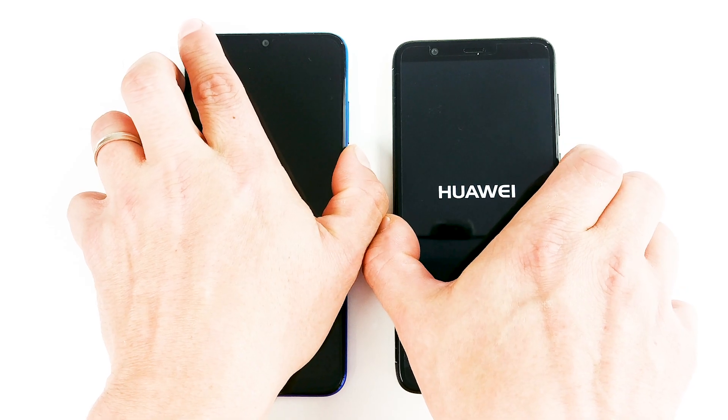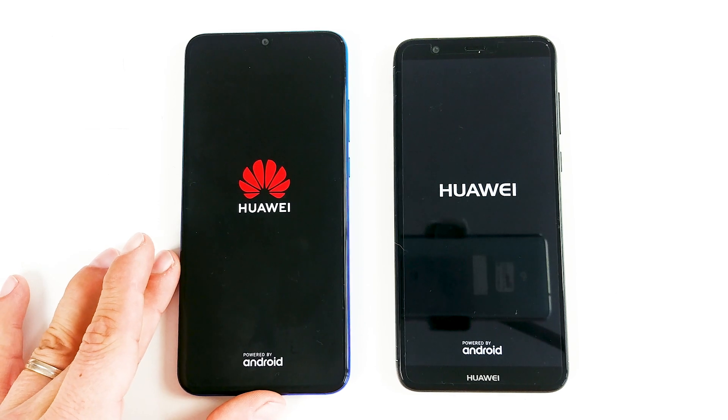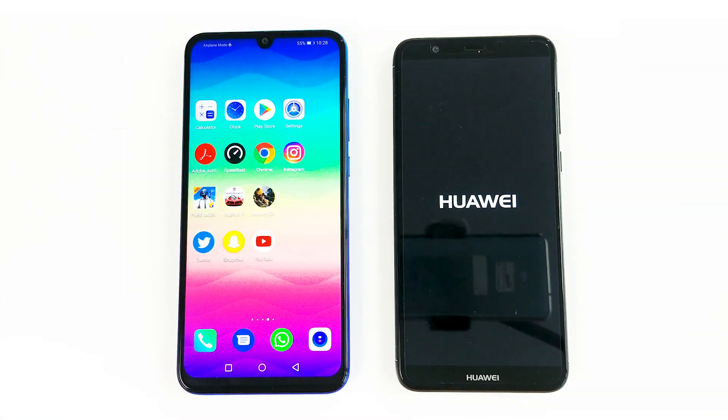Hey, what's up guys, it's Fonte here again. This will be a speed test between the Huawei P Smart 2019 versus the Huawei P Smart. So enjoy this video and let's get started.